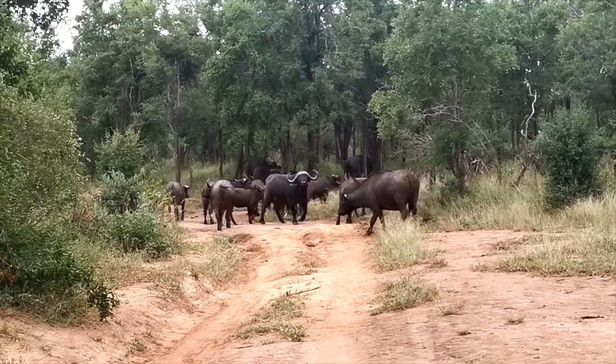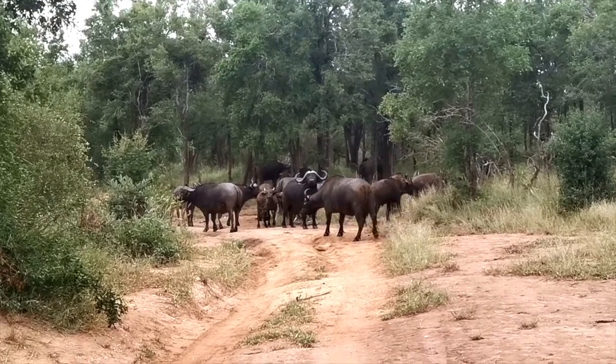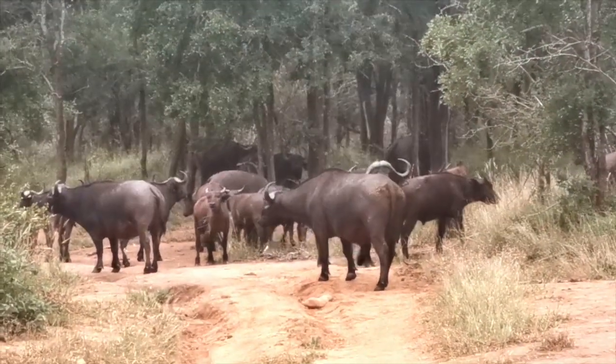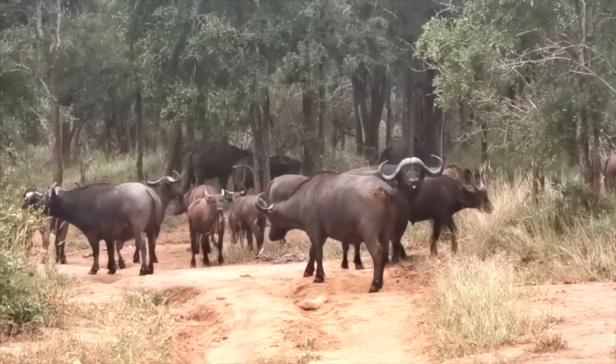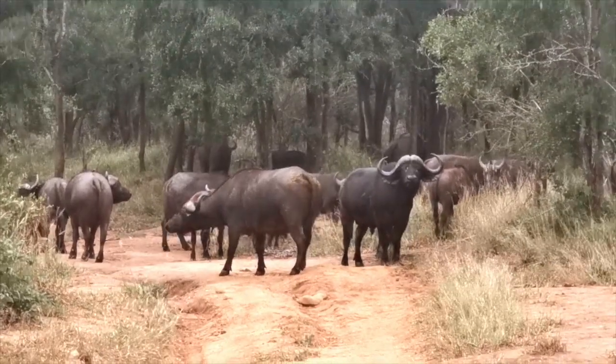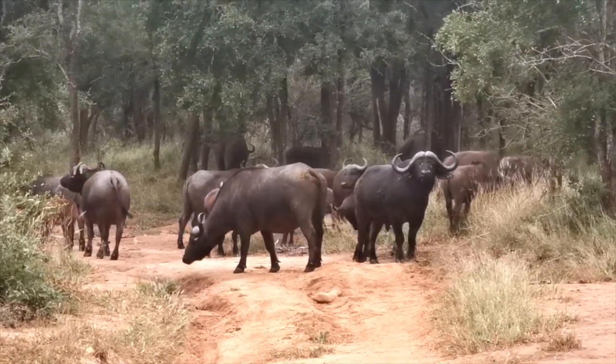You see there's a young bull that just popped out in the middle. You can actually see the boss — what we call the little helmet in the middle of the head. The cows don't have that helmet; the males need it when they're fighting for dominance.